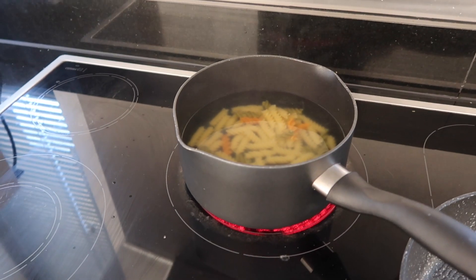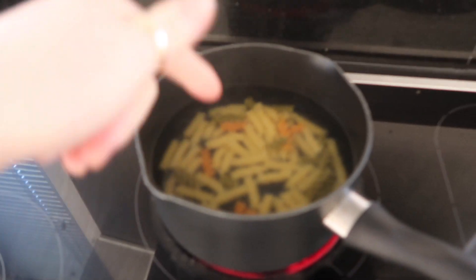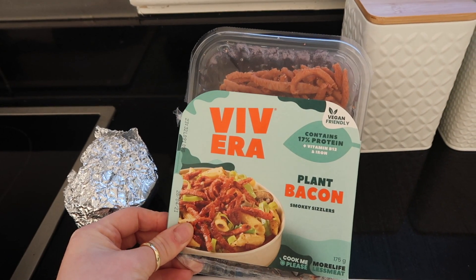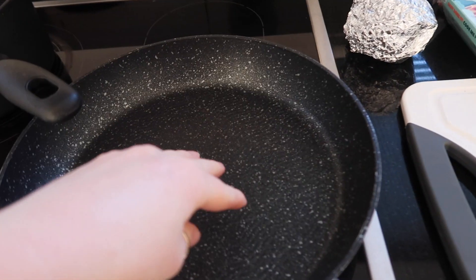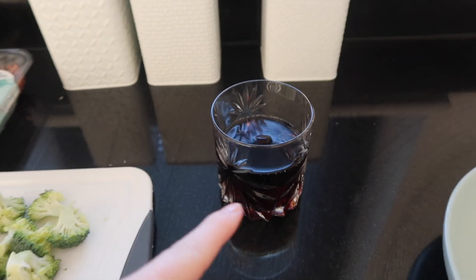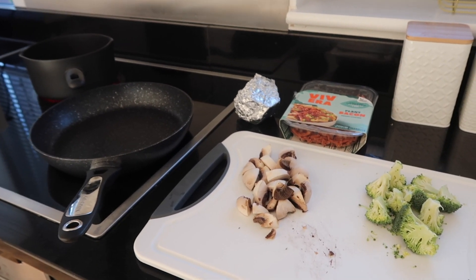I've just made a start on dinner — tonight I'm having pasta. I've put some tri-colored pasta on to boil, and I'm going to throw in some broccoli to cook with it. I've also got mushrooms and some Viviera plant-based bacon pieces to use up. I'm going to fry the bacon pieces and mushrooms in a pan and then mix everything in with the broccoli and pasta, and put some cheese on top. Simple dish. I've finished my drink so I'm just having the other half of the can of Coke.